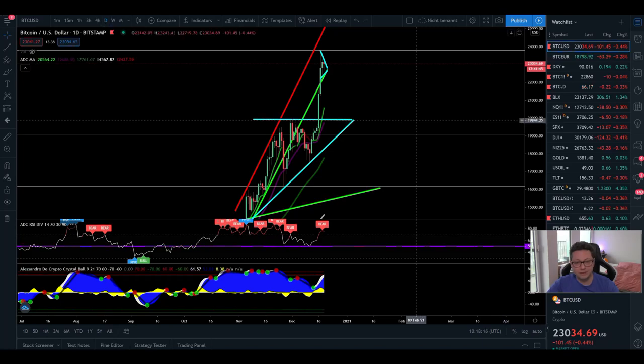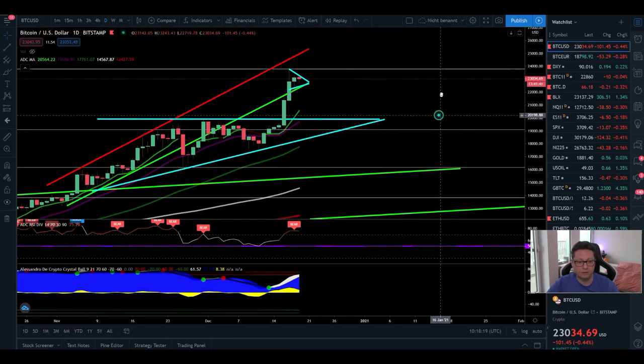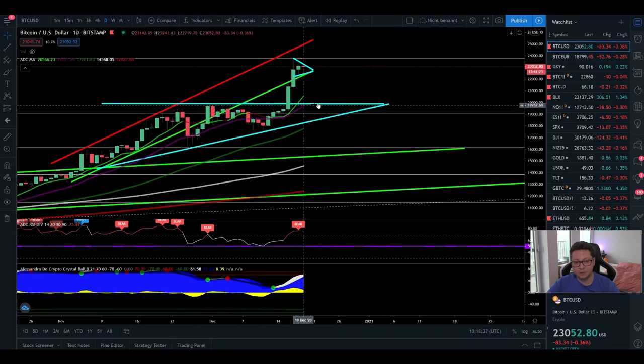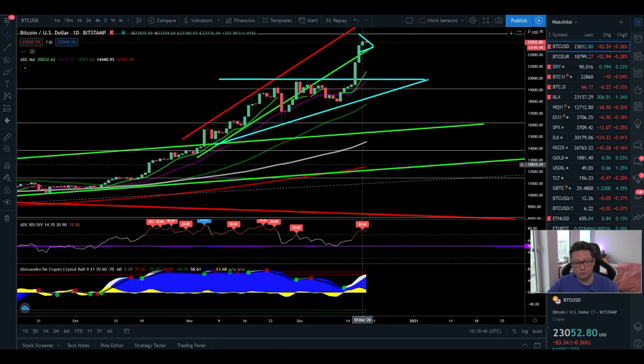In the daily time frame, we are currently far away from all the moving averages, and these always act as a magnet. It's very likely we could see Bitcoin come down to test the nine daily moving average right at 20k — the 20 daily MA is also very close. So I think it's very likely we'll come down to test this 20k area and confirm it as support, since these important moving averages are also right here.